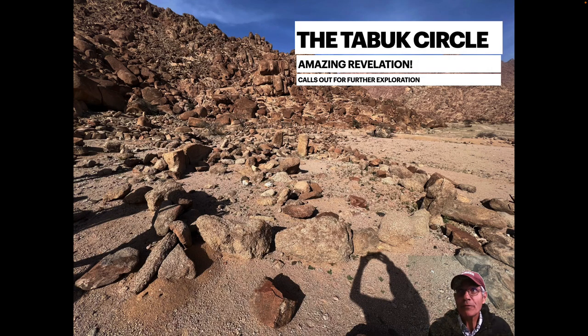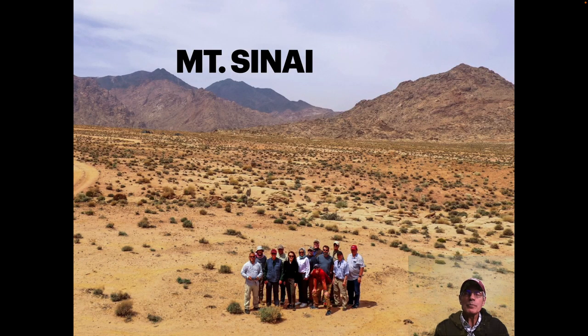I'd like to share with you a discovery I made when I was in Saudi Arabia recently. I was with a group that I lectured with in Egypt, and then they moved on to Saudi Arabia, and I just went with them kind of as a tourist.